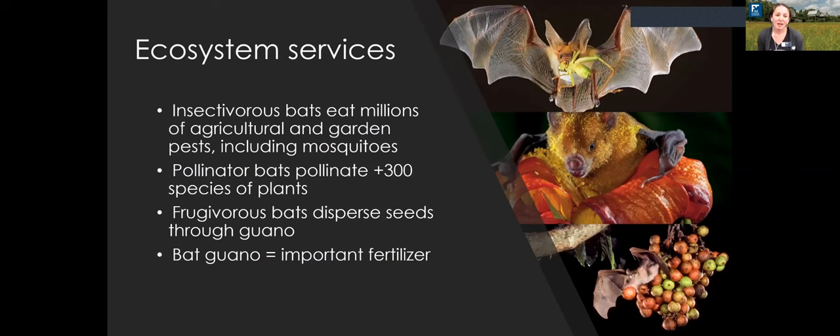Bats can provide amazing ecosystem services that almost no other mammal can provide. Insectivorous bats can eat millions of agricultural and garden pests, including mosquitoes. Pollinator bats can pollinate over 300 species of plants, including many of the fruits we enjoy like bananas and mangoes. Fruit-eating bats — frugivorous bats — disperse seeds through their guano, which is a great fertilizer used in many gardens and frequently available to buy in stores.